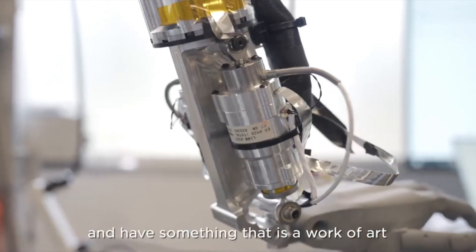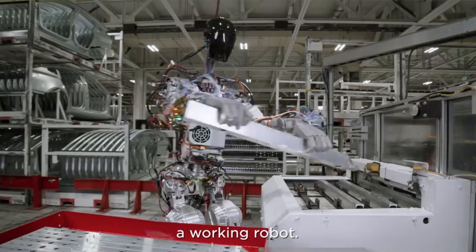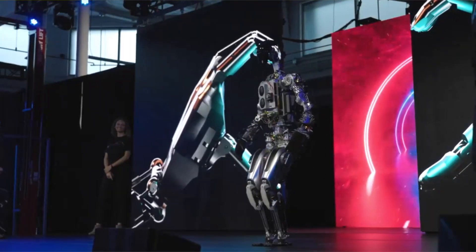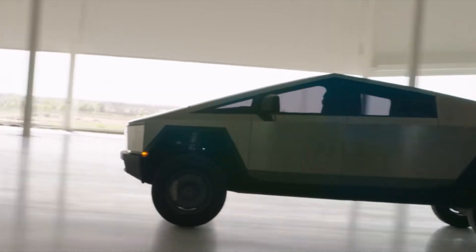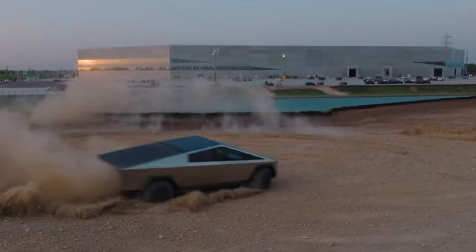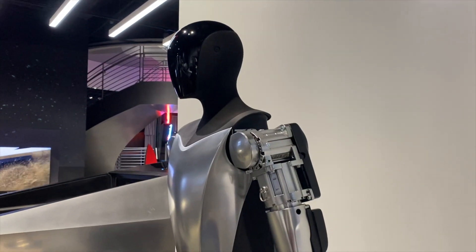Musk also intends to produce Tesla's humanoid robot en masse, with Optimus being priced at just about or less than $20,000. We'll see about that pricing, but if it is that low, it will definitely shoot up the stock in a great way. We already know the price, but what about the specs?